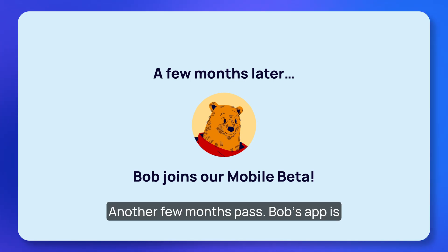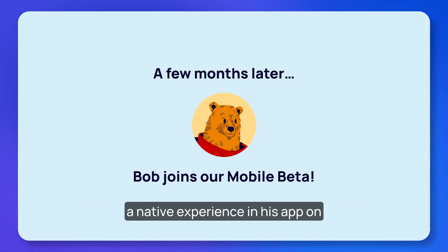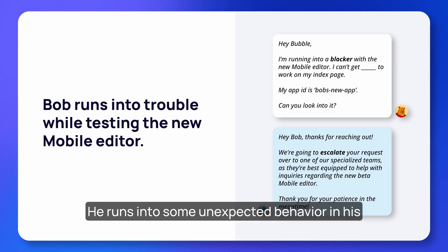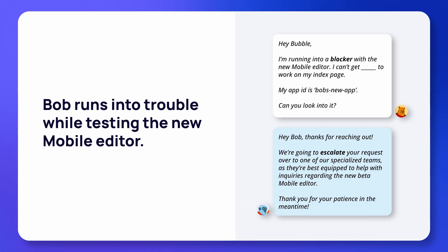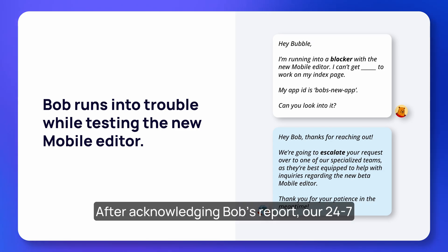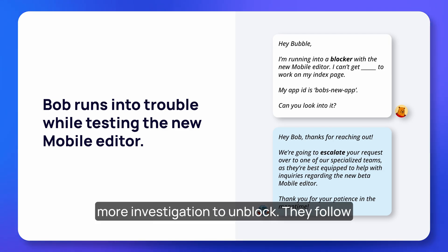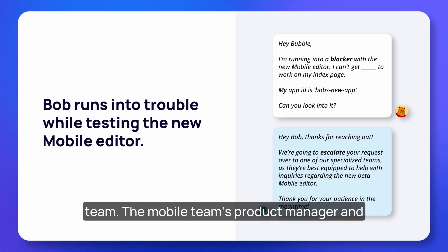Another few months pass — Bob's app is growing successfully and he joins our mobile beta so that his app's users can have a native experience on the go. He runs into some unexpected behavior in his mobile editor and again fills out a bug report. After acknowledging Bob's report, our 24/7 team recognizes that this will require a bit more investigation to unblock, and they escalate the ticket to our advanced technical team.